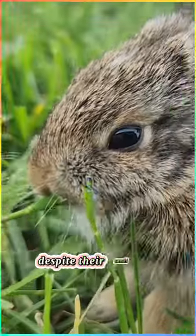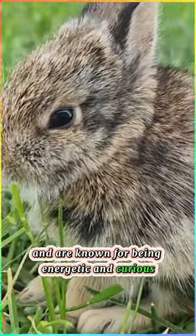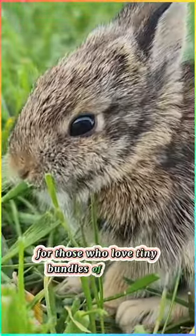Despite their small size, they have big personalities and are known for being energetic and curious. They make fantastic pets for those who love tiny bundles of cuteness.